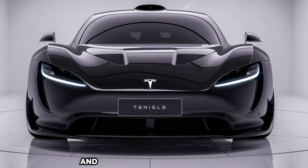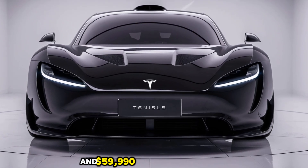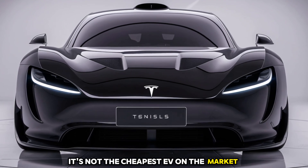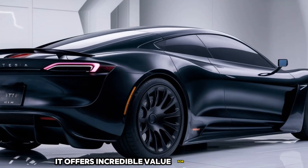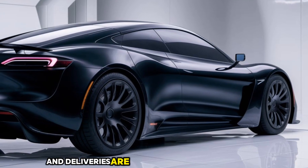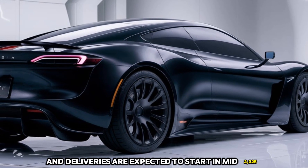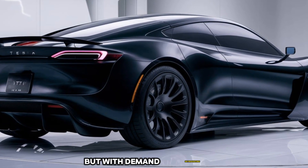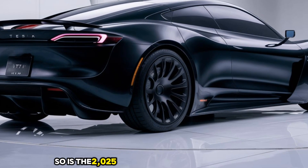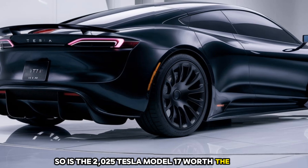The Tesla Model 17 starts at $49,990 for the Long Range variant and $59,990 for the Performance Edition. While it's not the cheapest EV on the market, it offers incredible value for its price point. Pre-orders are already open and deliveries are expected to start in mid-2025, but with demand skyrocketing, you might want to reserve yours soon.